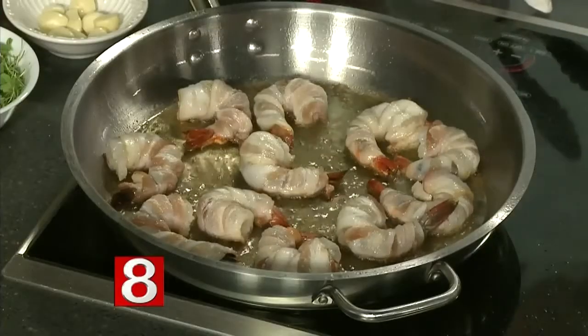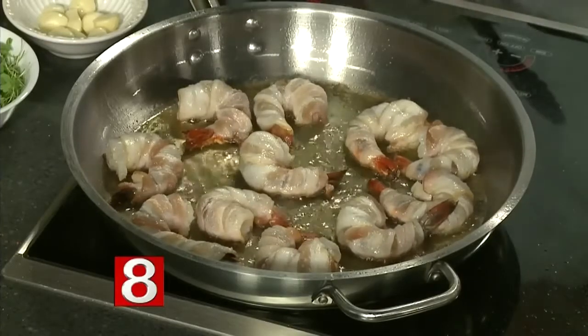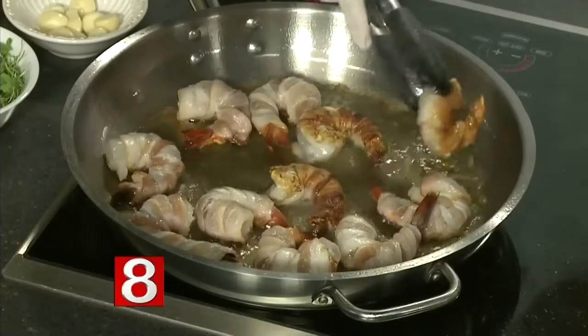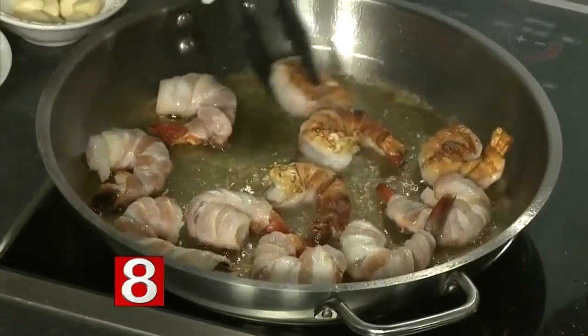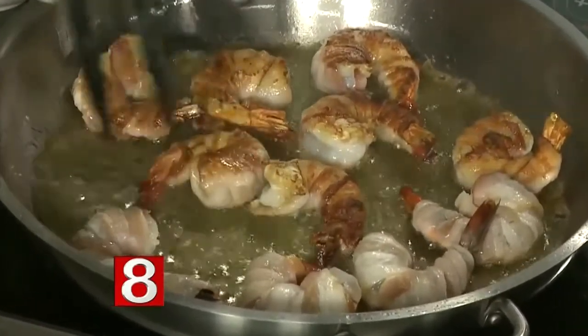It's not actually on the menu, but I do it occasionally as a special. I just figured it was a good dish to bring to the show because it's a simple dish and you can make it at home. It's a nice little holiday dish. As you can see, you've got a nice brown color on the shrimp when you cook them up like that.